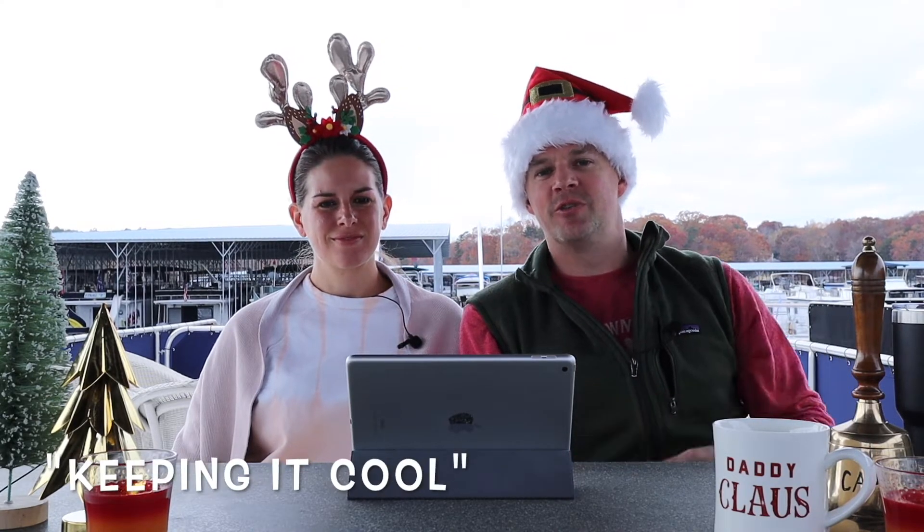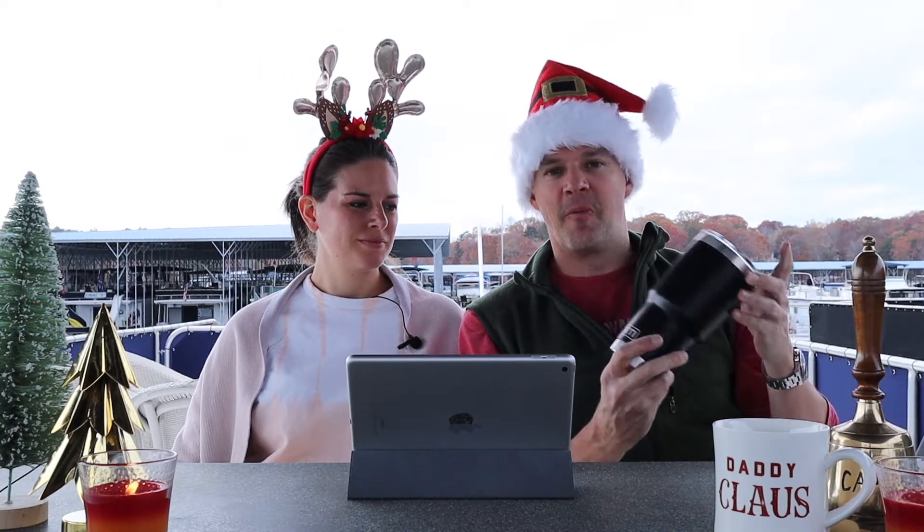The first item on our holiday gift list are things you can use to keep your drinks cool when you're out on the lake. To be very honest with you, we're a Yeti family here. We've used their products on our houseboat, on other boat trips, and we really stand by it because when it's a hot day outside, the last thing you want is your ice to melt or your drink to get warm. There are a couple different Yeti products that we really like.